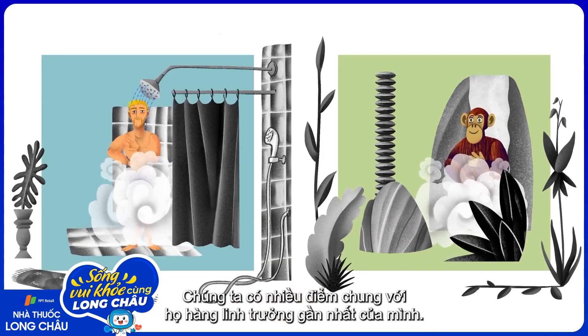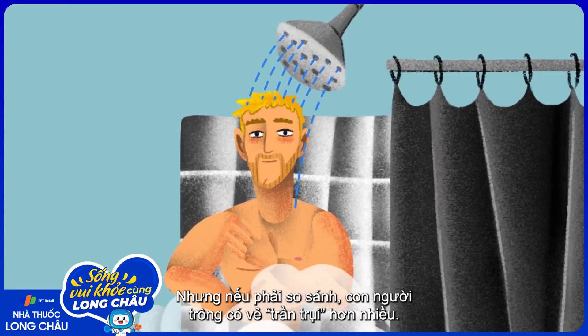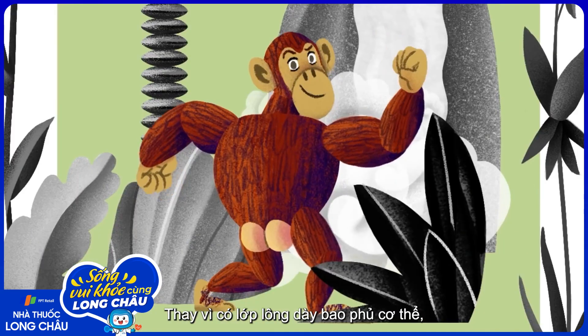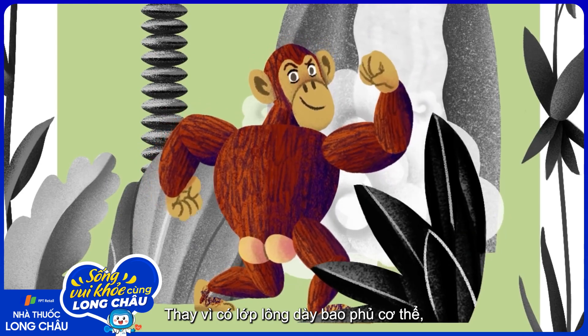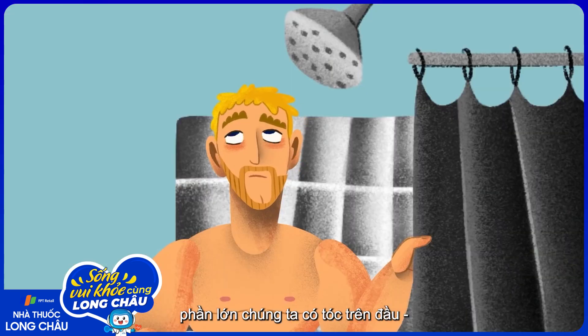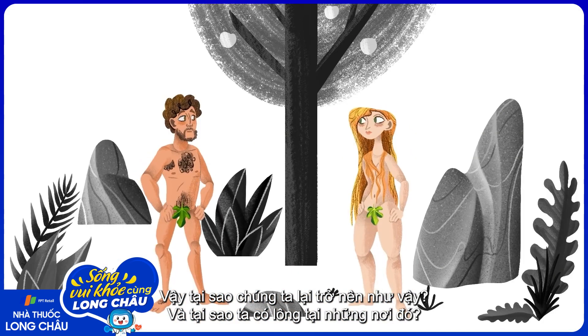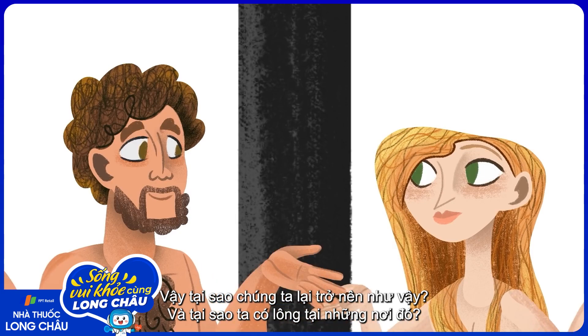We have lots in common with our closest primate relatives, but comparatively, humans seem a bit underdressed. Instead of thick fur covering our bodies, many of us mainly have hair on top of our heads — and a few other places. So how did we get so naked, and why do we have hair where we do?